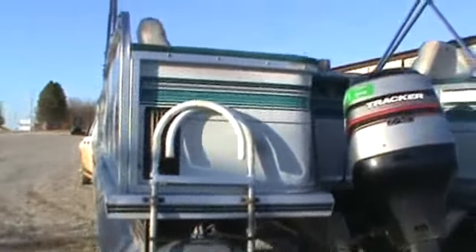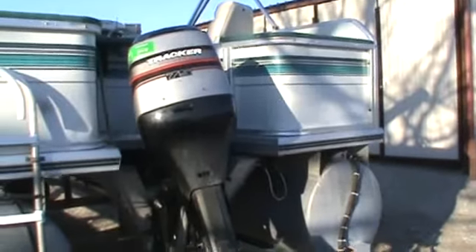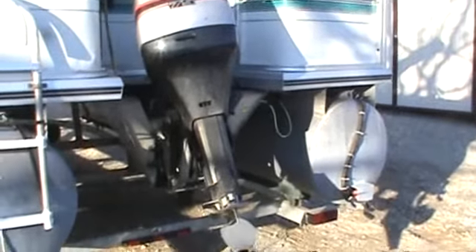Here's a 1997 Tracker, 21-foot Fishing Barge, Signature Series. It's got a 75 horse Mercury on it.